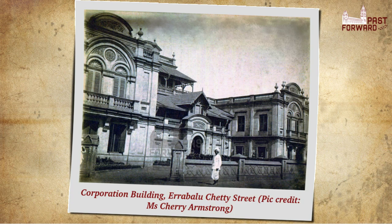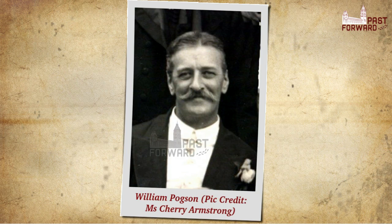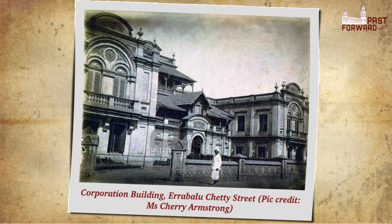In the 19th century, it moved into Georgetown to Erebalucheti Street, where its headquarters was designed by the famous architect William Poxon. But by the early 20th century, it was believed that this building had far outlived its useful existence.